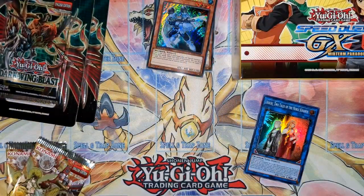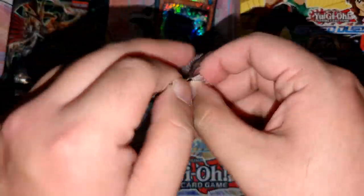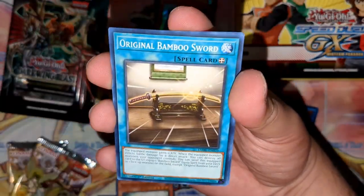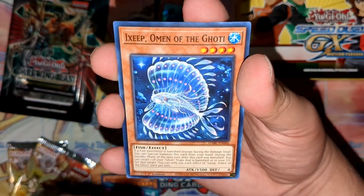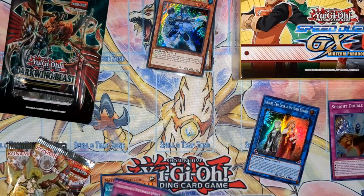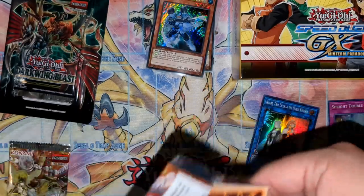Off into Dark Wing Blast — can we get a starlight Black-Winged Dragon? We pulled more Bystial stuff — Magnum, which is already closer to the $30 range. I'll check the value since my last video. Also got Naturia cards, original Bamboo Sword, Naturia's Blessing, Silent Wolf, Kalpur, preparations of rites, Goblindbergh, two limits, Heartbeat Salamander, and a super rare Sprite Double Cross.